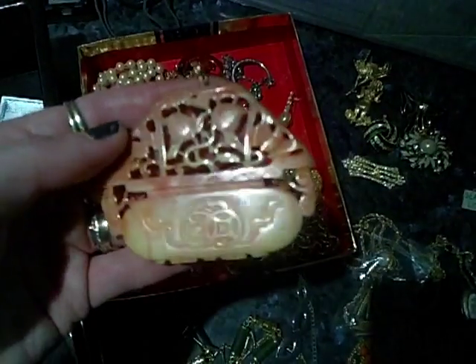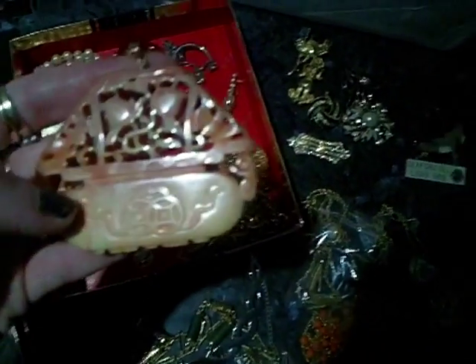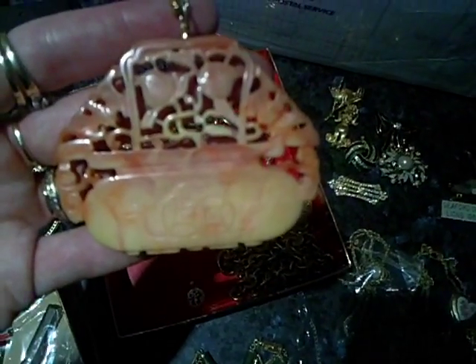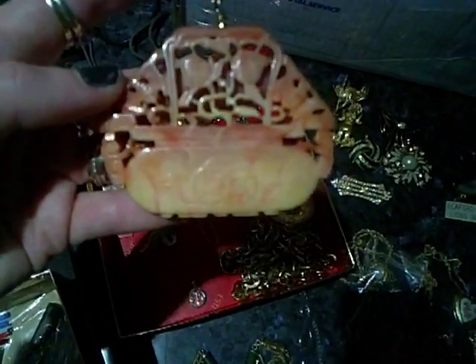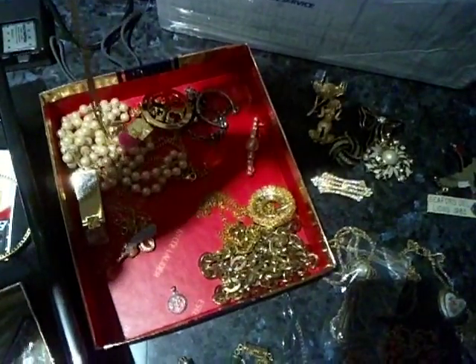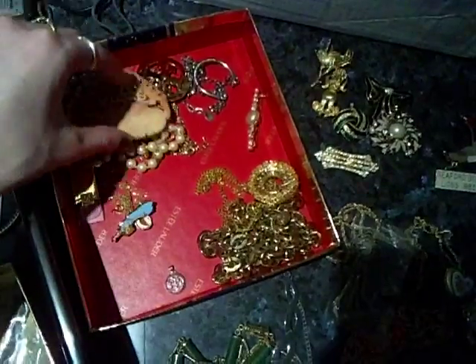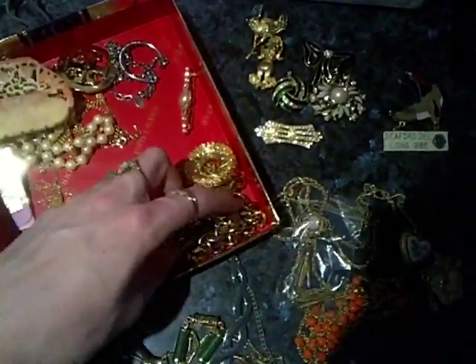I had a quick look on Google, and on Ruby Lane there is a piece similar — it's not the same one, but it's up at $187 US. So I need to try and find out information about this particular piece and make sure I price it accordingly. Very excited to find that — it's the first Kenneth Lane piece I've found, and I've been selling for nearly 10 years.